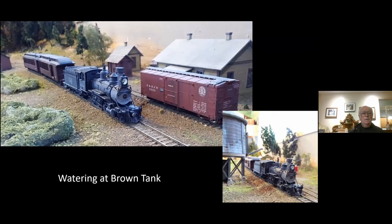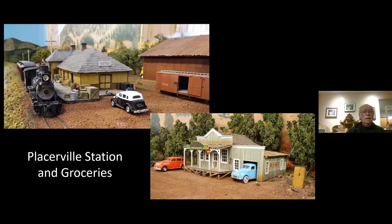Coming into Brown — there's not much going on there, but we do stop for water. The water tank is one of six V&T shops tanks I have; five belong to the RGS and the other one to the DNRG. Coming into Placerville, the depot was built by Bill Meredith — a board-by-board construction. It's a really nice structure and really enhances the yard.